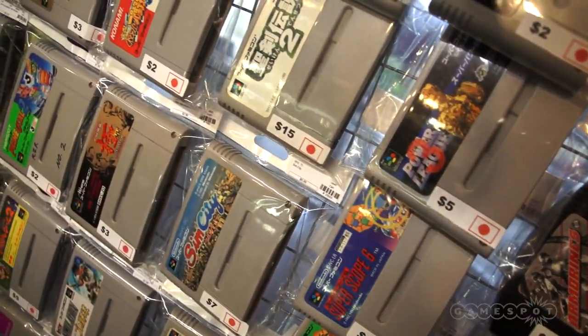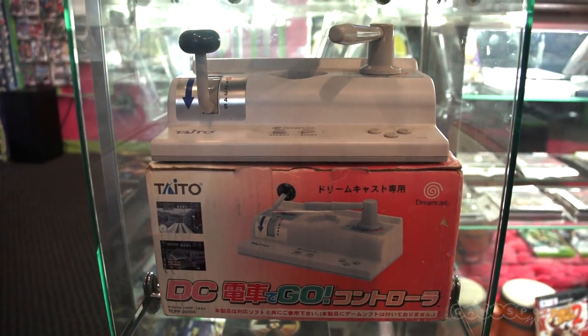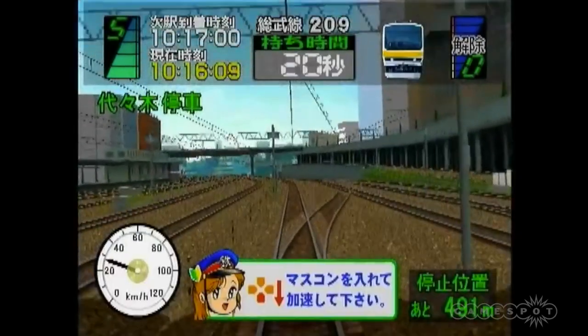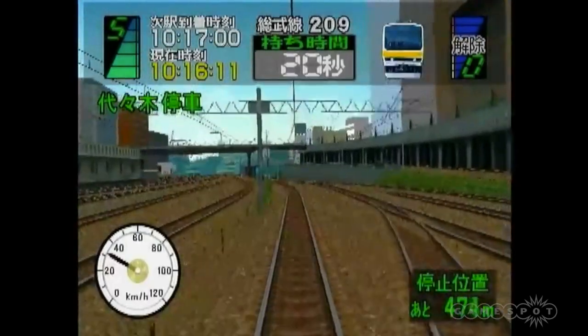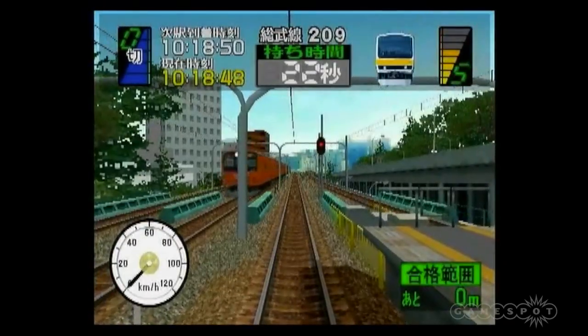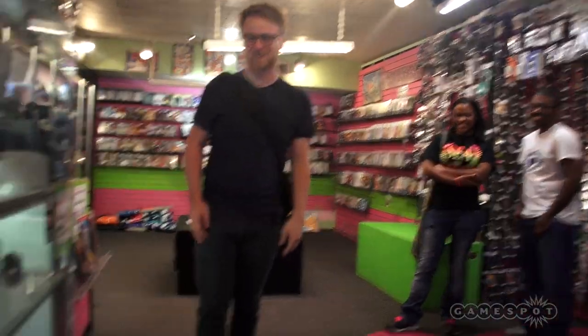Oh, the Densha de Go controller! So that's a controller for a train simulator. It goes through a lot of the stations that people commonly visit. And it's really strict — if you go like a foot past the stop, it's like, you failed. It's really specific.